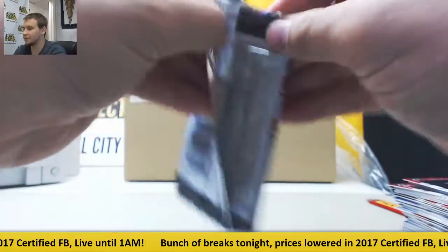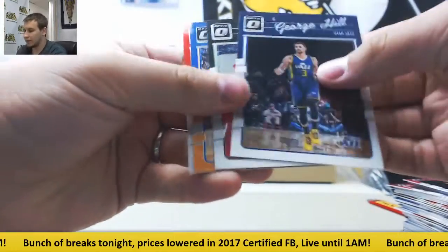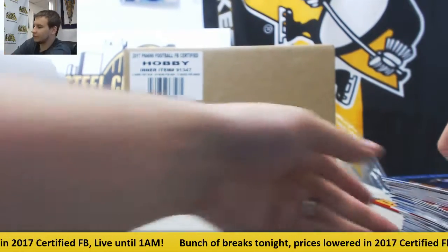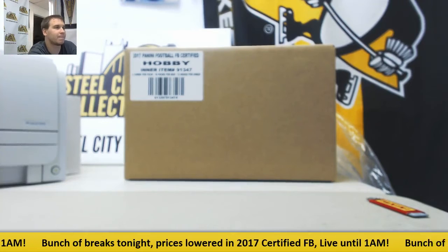And our last pack has another numbered 199 parallel — Reggie Jackson for the Pistons. And that's going to do it. As always, thank you for the break, buddy. Bye-bye.